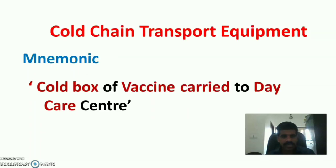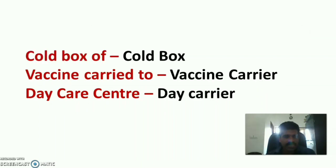The second part is cold chain transport equipment. The mnemonic is: Called The Box Of Vaccine Carried To Daycare Center. Cold box stands for cold box. Vaccine carried stands for vaccine carrier. And daycare center stands for day carrier.